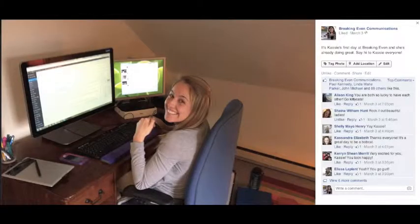People can see your employees doing what they do. For example, one thing that we did on my first day was we just took a picture of me at my computer and put it on Facebook. It didn't require a lot of setup — I think it was taken on a cell phone — and it got a lot of attention.